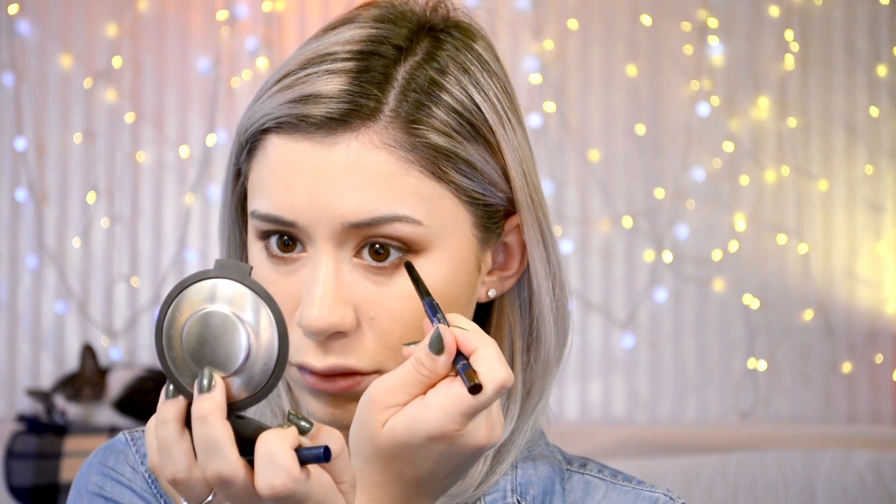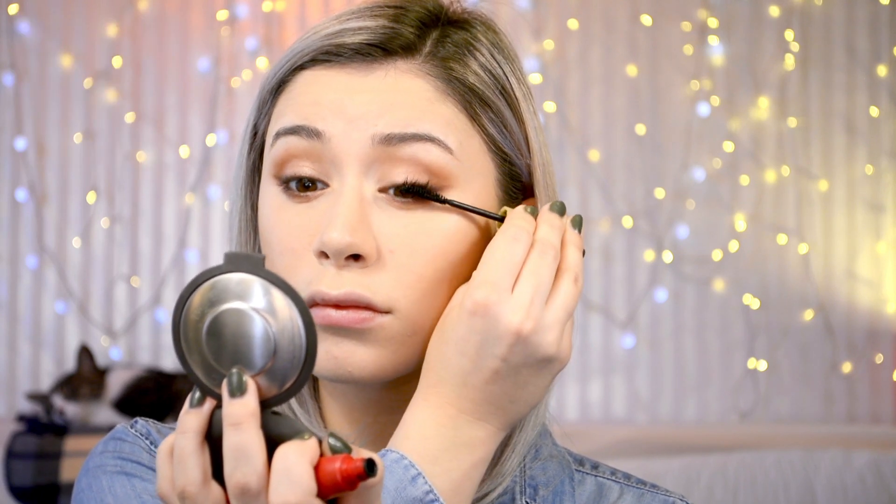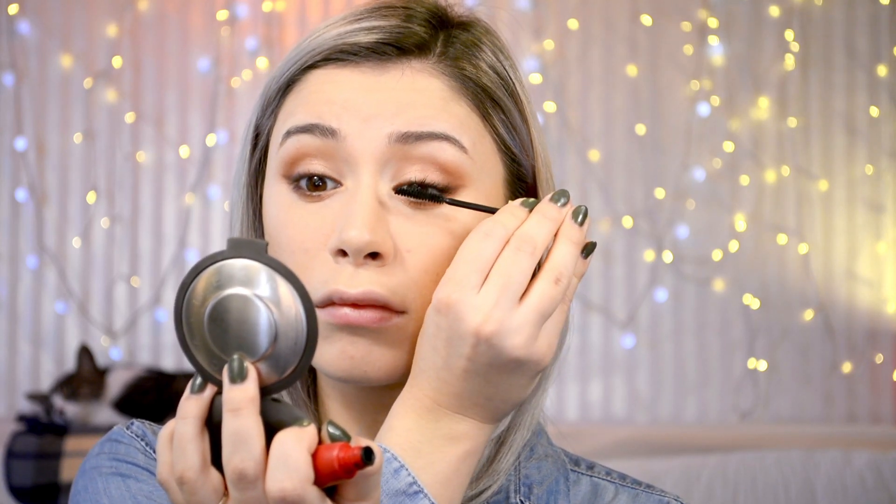Then just curling my lashes with my Majolica Majorca eyelash curler, then going in with my usual Canmake Lash Care mascara in black and applying a generous amount on the upper lashes and then on my lower lashes as well. For this step I'm actually going to be skipping false lashes because I noticed Hailey Baldwin always wears very neutral and natural looks — she doesn't really rock any big fake eyelashes or eyeliners — so I'm just going to leave it with my natural lashes.